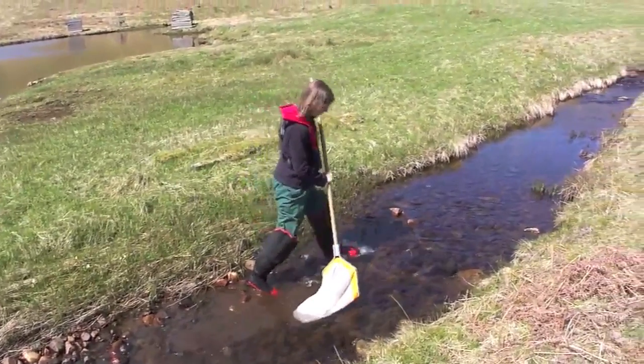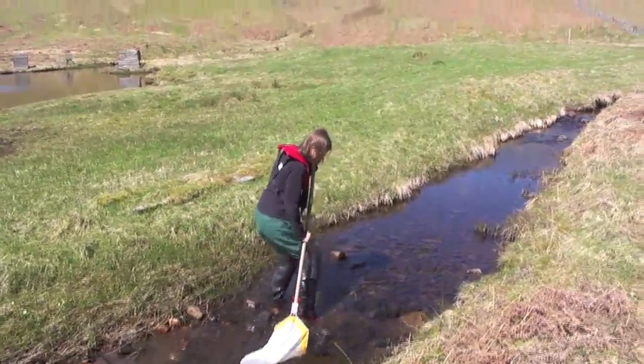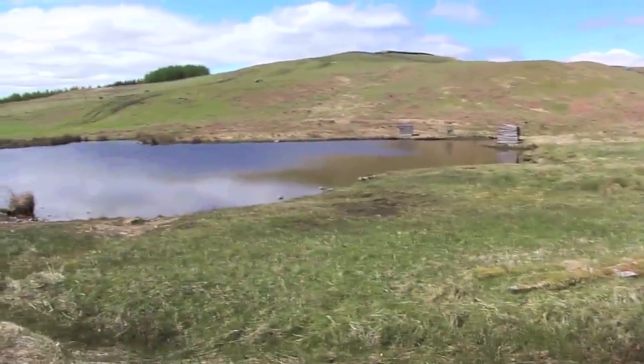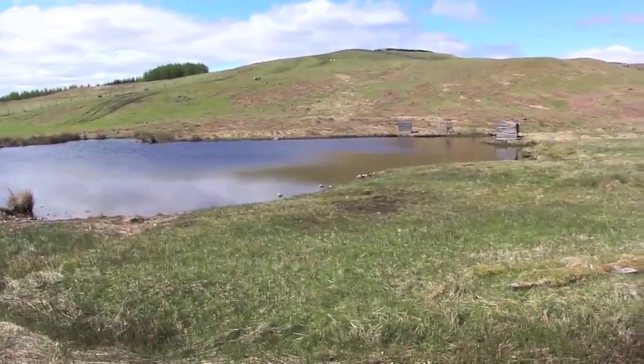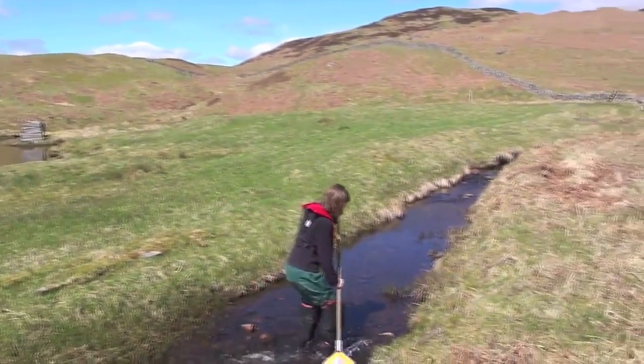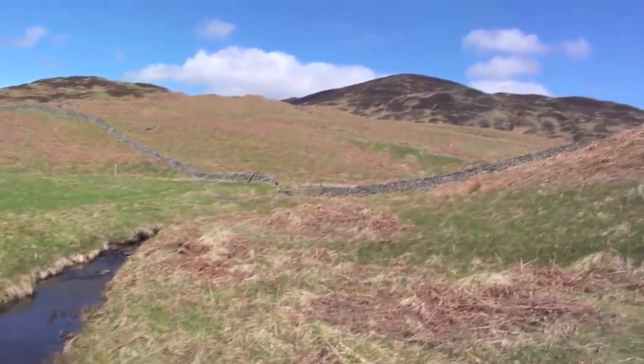Jane in action, taking a kick sample of this little burn. There's a little loch in the background there that looks like they might use that for the ducks. The hills are behind us.